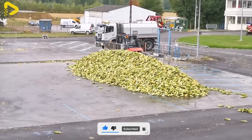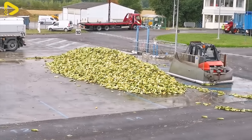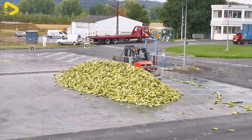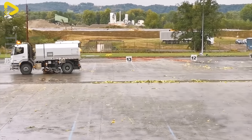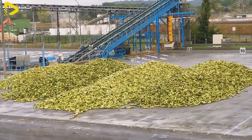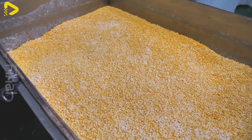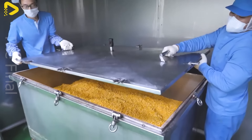Corn exports have become one of the important agricultural sectors in the global economy, with several countries, including the United States, Argentina, and Brazil, leading the way in supplying corn to international markets. Corn is not only grown for domestic consumption, but also serves as a major export commodity, with millions of tons shipped to countries in Asia, Europe, and Africa each year.